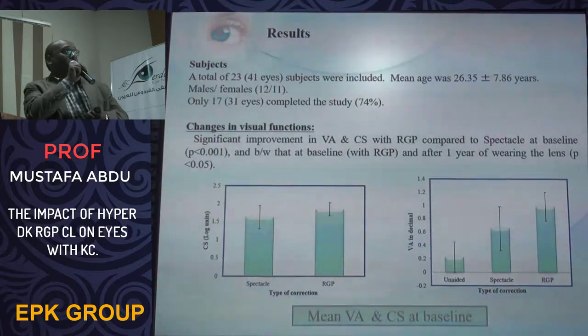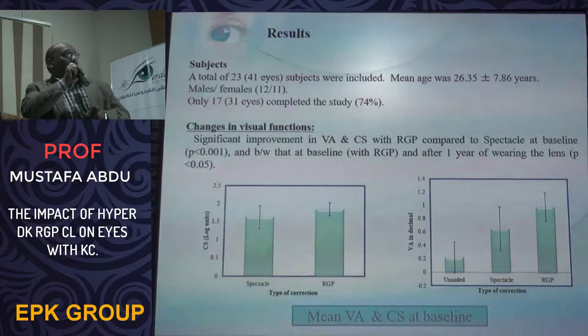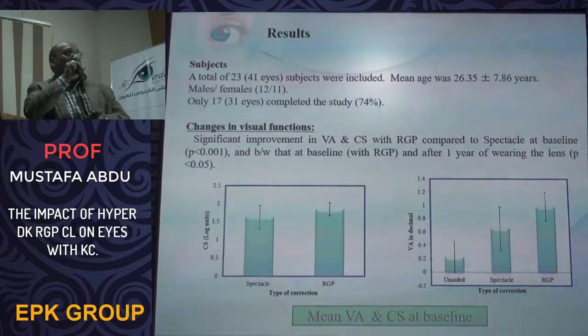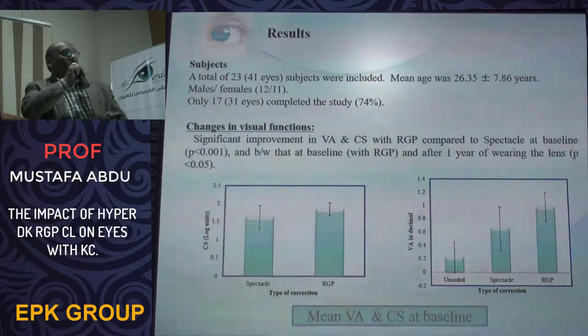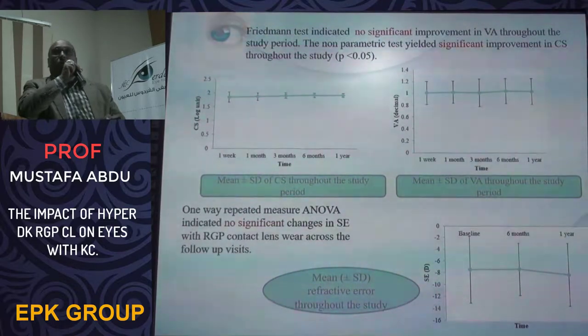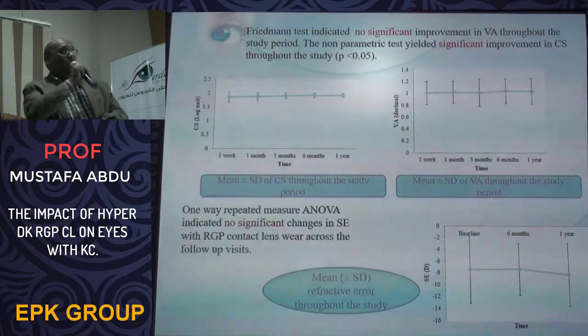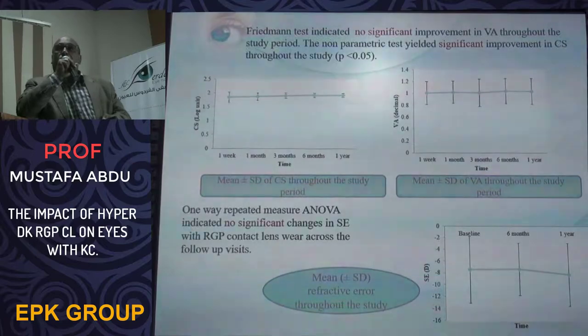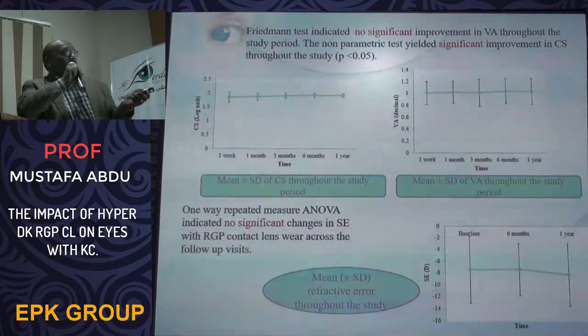We studied a total of 23 subjects with a mean age of 26 years. Seventeen subjects completed the study with a dropout rate of 25%. There was significant improvement in visual acuity and contrast sensitivity with RGP compared to spectacles at baseline, and between baseline visual acuity, RGP, and after one year of wearing the lens. The non-parametric test indicates no significant improvement in visual acuity throughout the study period, but there is significant improvement in contrast sensitivity at the end of the study.